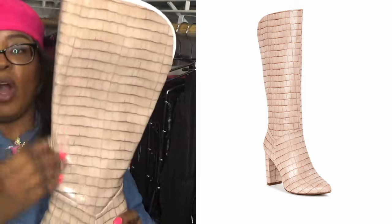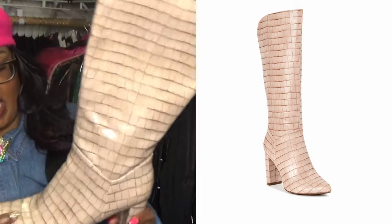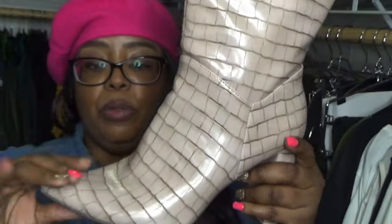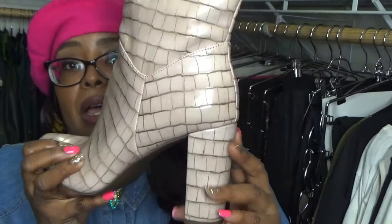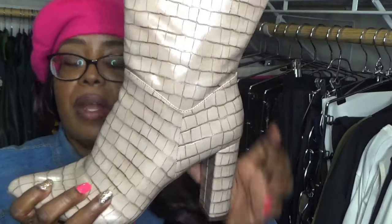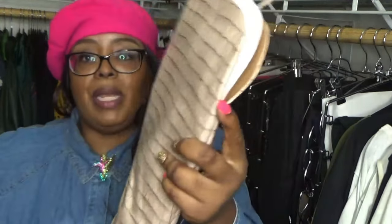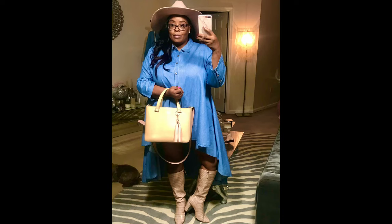This boot also comes in a croc-print style in a creamier taupe color — it is deeply embossed the same way you would see with a more authentic leather boot. These boots are not leather, but I love the wrapped heel, which goes all the way around and always looks more expensive. I love the point toe, but it's not so pointed that it's uncomfortable to walk in, and not so rounded that it loses the current seasonal style. That opening in the back just helps them look so great on.